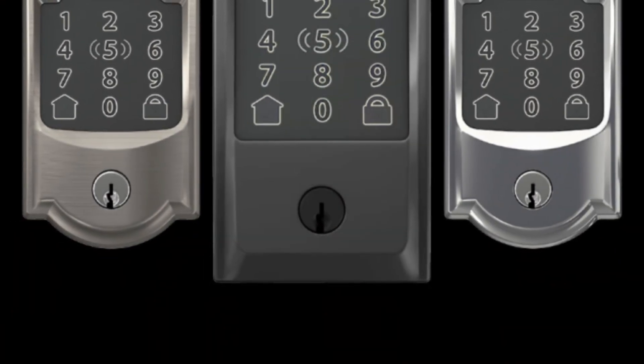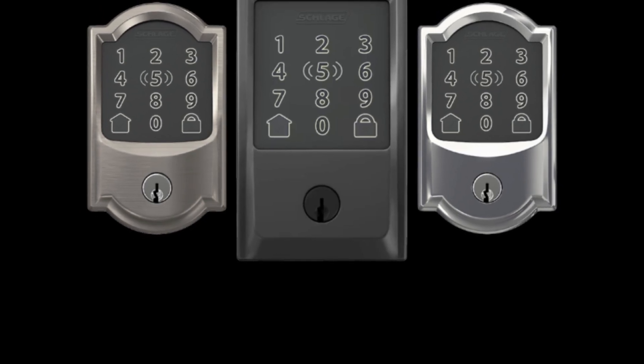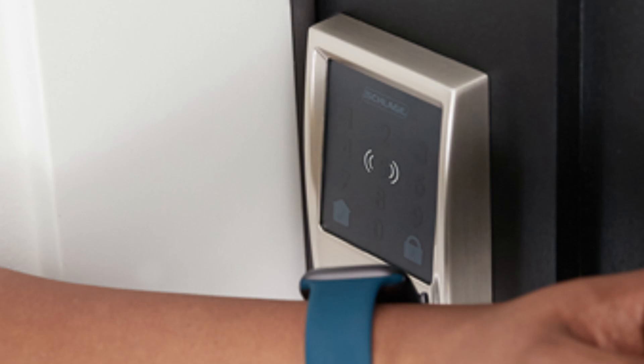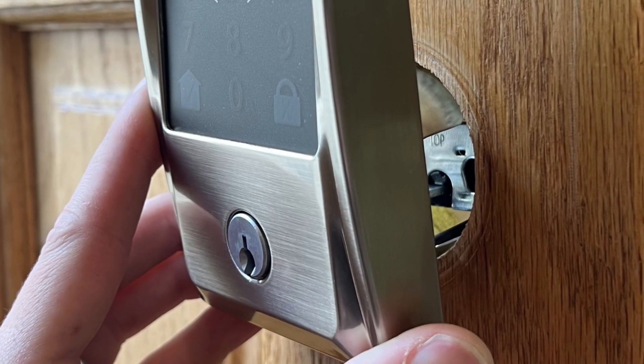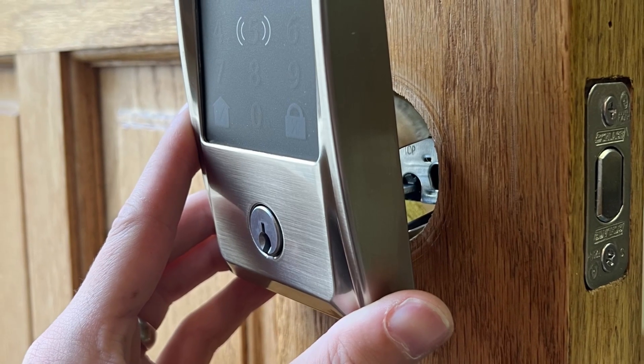With its robust construction and tamper-resistant features, the Schlage Encode Plus is designed to withstand the elements and deter intruders. It also boasts a long-lasting battery life, ensuring that you won't have to worry about frequent replacements. Overall, the Schlage Encode Plus is not just a smart lock — it's a comprehensive solution for enhancing your home's security while providing unmatched convenience for your everyday life.